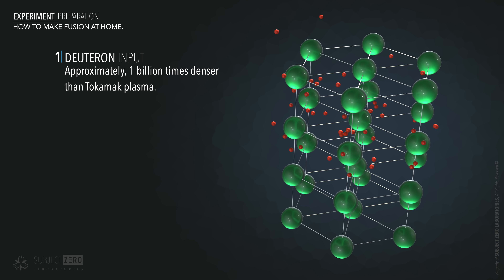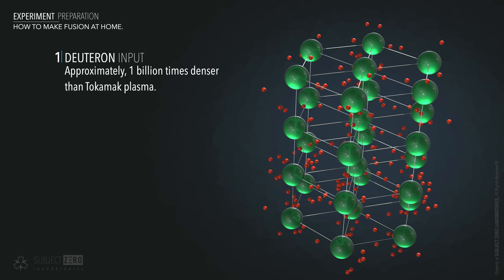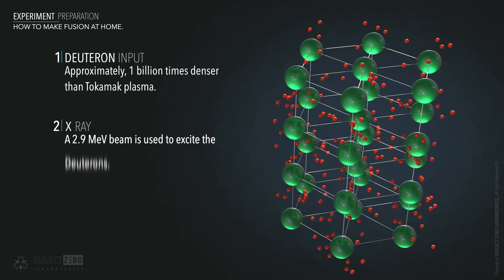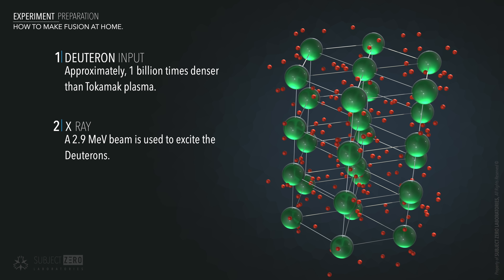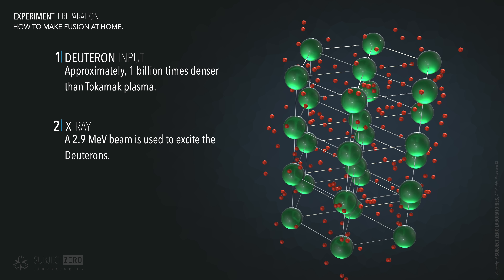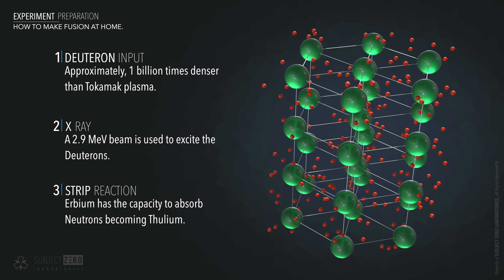A sample of erbium is pumped with deuterium, which is packed with a billion times more fuel than the magnetic confinement of tokamaks are able to constrain. The ability to pack more atoms in a given volume — especially a billion times denser — increases the chances of deuterons hitting each other. All you need now is a source of energy to excite the atoms and start the reaction. In this case, they blasted the sample with 2.9 million electron volts of energetic X-rays, which causes the dissociation of the atom. This dissociation creates the necessary energetic neutrons and protons. The neutron collides with a static deuteron, giving it enough energy to collide with another deuteron, ultimately fusing.